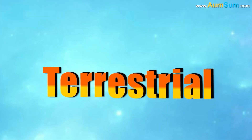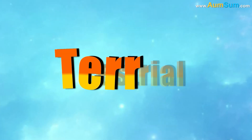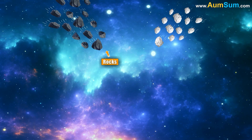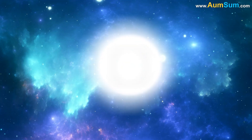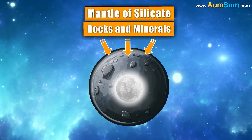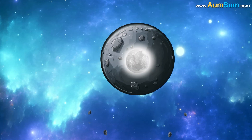The word terrestrial comes from the Latin word terra, which means Earth. Terrestrial planets are made of rocks and metals and have a central metallic core surrounded by a mantle of silicate rocks and minerals. The mantle is usually the largest part of the planet by volume.